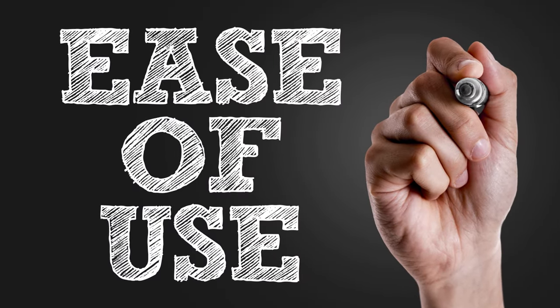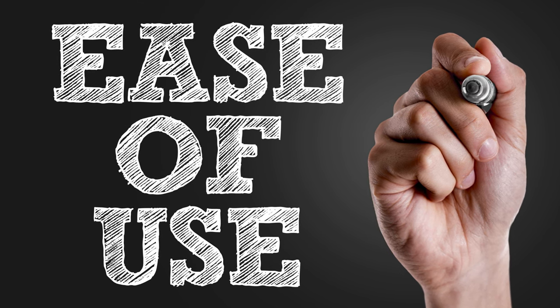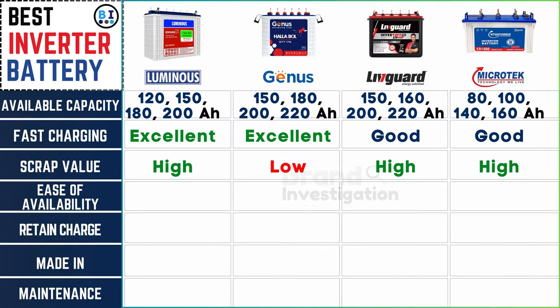Check the availability of replacement parts and accessories to facilitate maintenance and repairs. Luminous inverter battery products enjoy broad availability, while Genius inverter battery is moderately available, with Liveguard and Microtech inverter batteries also providing good availability.